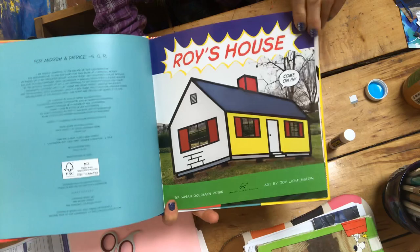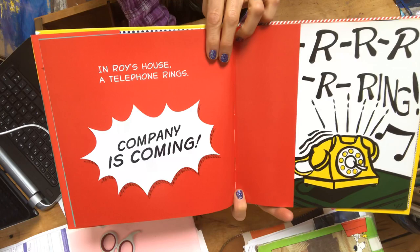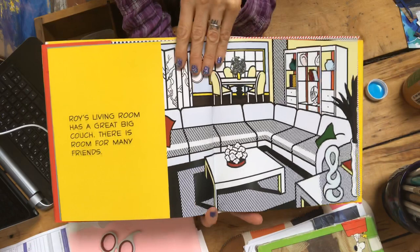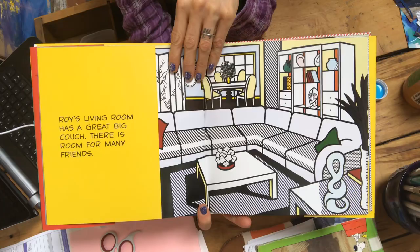Roy's House. Come on in. In Roy's house a telephone rings. Company is coming. Ring, ring. Roy's living room has a great big couch. There is room for many friends.